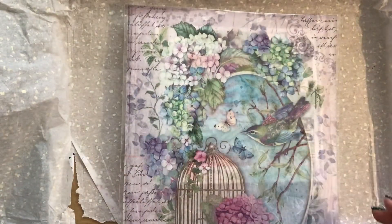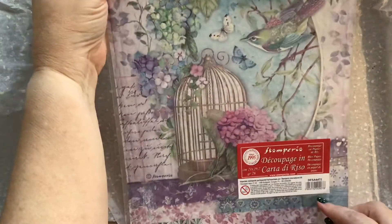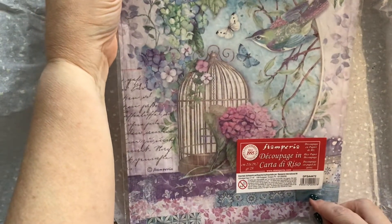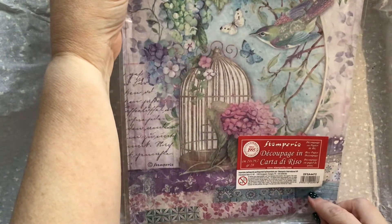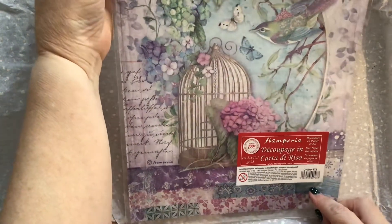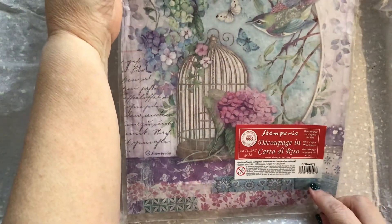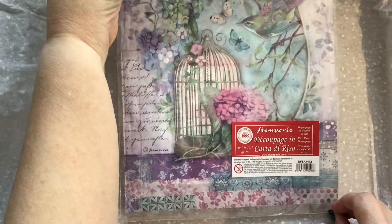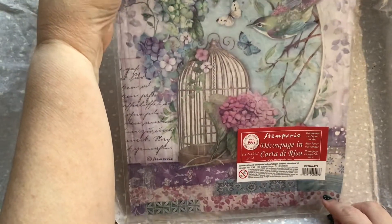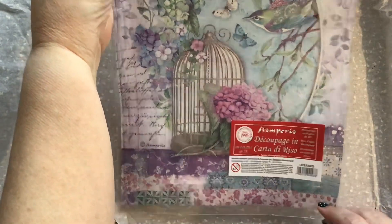And then we have some Stamperia rice paper. Look at the colours of that. I don't know — is that part of the Hortensia collection? It doesn't say, but it looks very much like Hortensia. How beautiful is that? It will look great sort of ripped and put down on an ATC or something.